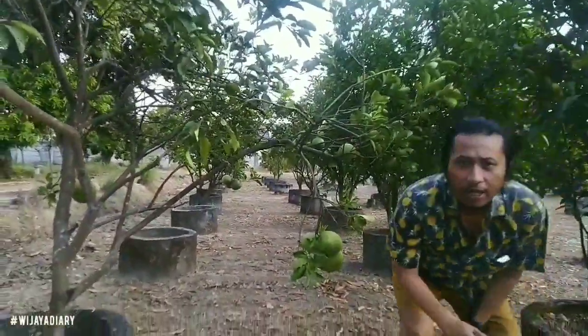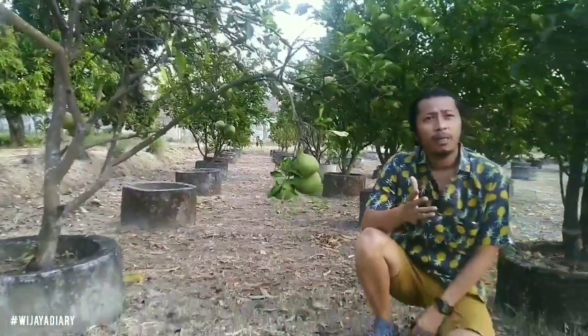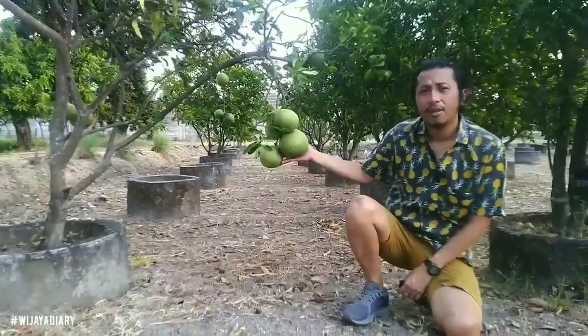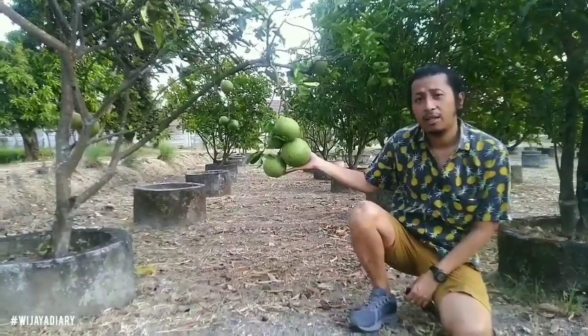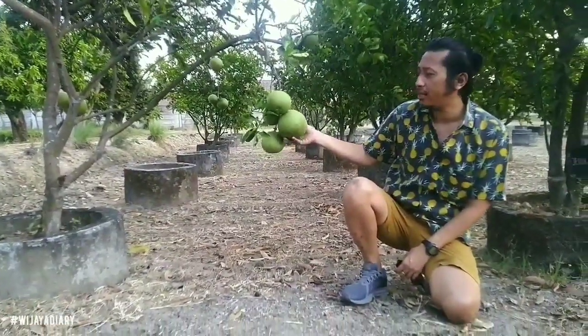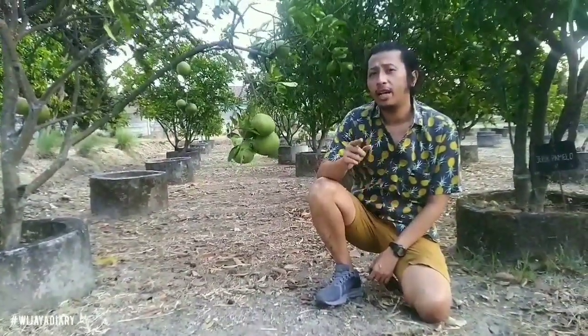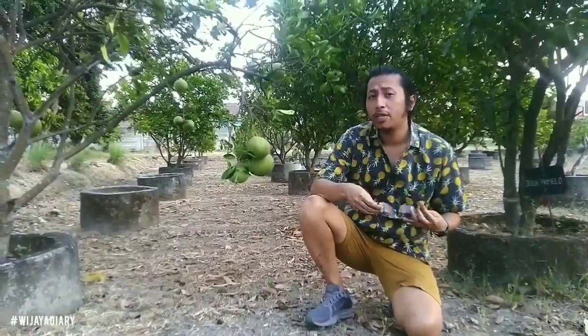Oke gitu aja temen-temen untuk jalan-jalan kita di kebun jeruk pamelo daerah Sukomo Jokerto. Nama sebutan yang lama itu jeruk bali, yang sekarang disebut jeruk pamelo. Oke semoga menghibur video ini dan jangan lupa untuk subscribe karena subscribe itu gratis guys. Okay, see you the next video with your diary.